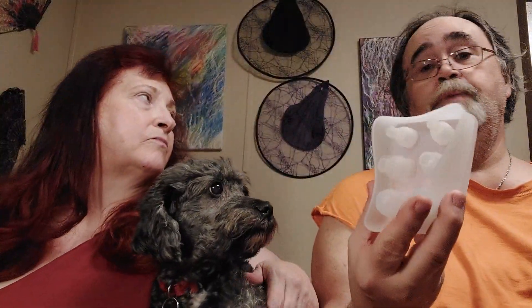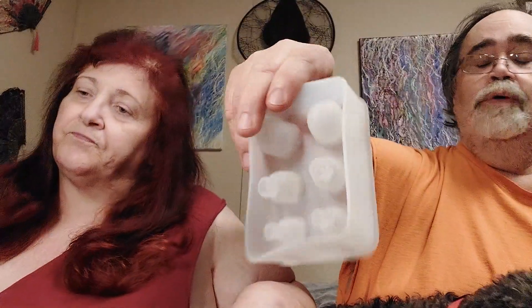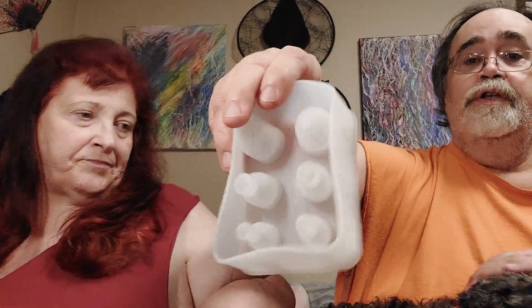I really wish I would have gotten some of my mom's ashes, because I would have loved to put some of mom's ashes in here and poured the resin in. I'm still angry about that, but I would have loved to do it.